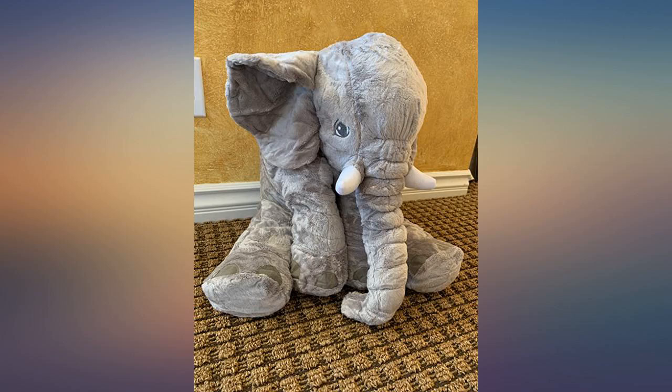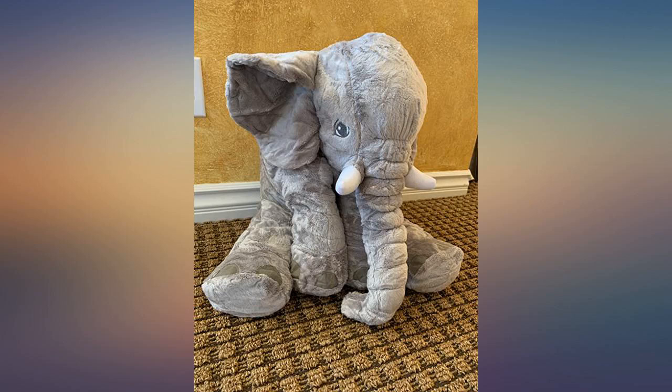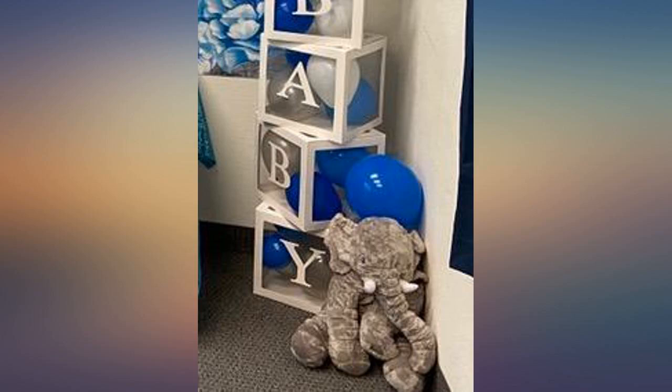Kids love it, but so do huge dogs who love stuffed animals. I bought this one for my huge dog and you cannot keep him from dragging it around. I got one for my niece after this because she loves elephants. I want one for myself as a comfort pillow.